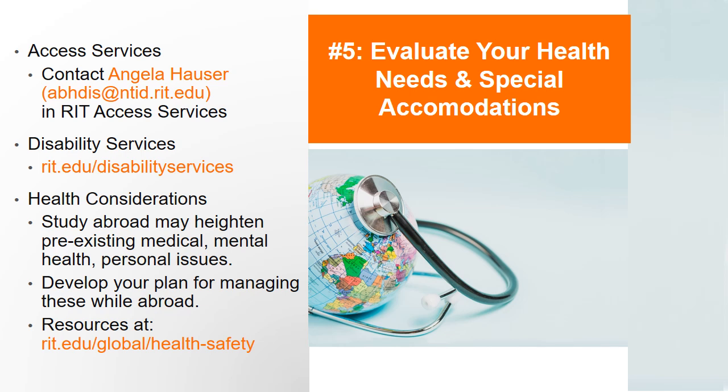For other special accommodations, please contact your access coordinator in the Disability Services Office. Study abroad has the potential to heighten pre-existing medical, mental health, or personal issues, or contribute to new ones. It is important to consider how you will manage these things while abroad. RIT has many resources available to assist with this, so please contact our office if you need help finding resources or visit our health and safety website page.